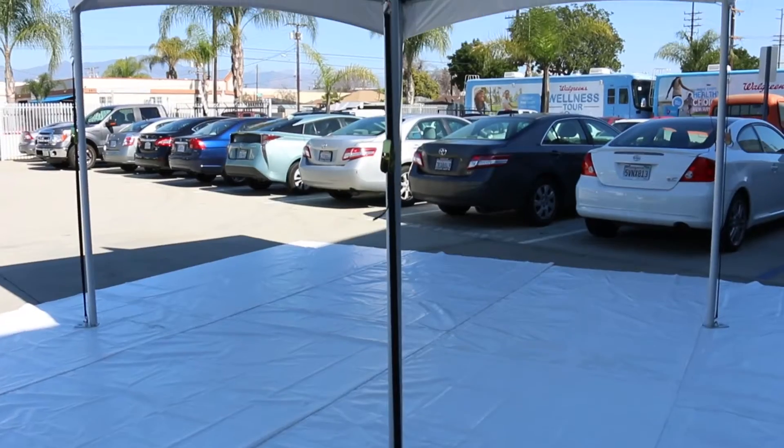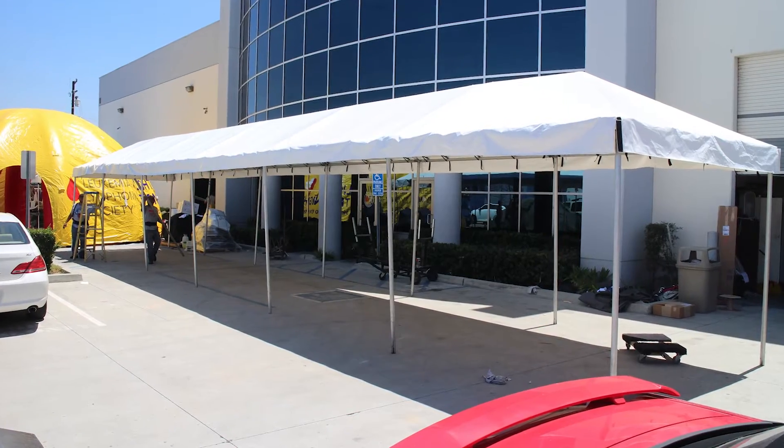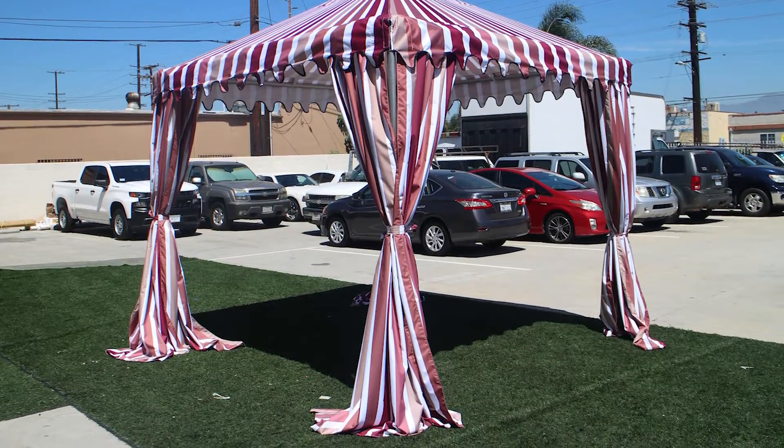Small yet sturdy, our 10-foot-wide frame tents are the most compact tents in our standard lineup. Constructed from commercial-grade 2-inch round anodized aluminum tubing, these heavy-duty canopies are designed to last, especially in the elements.